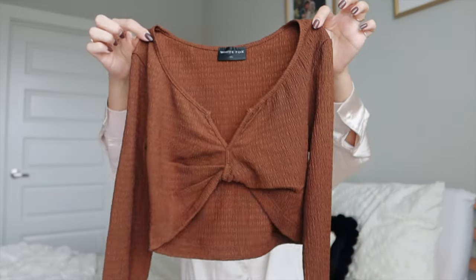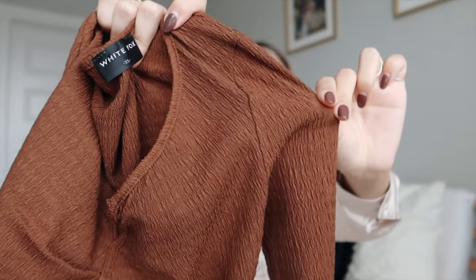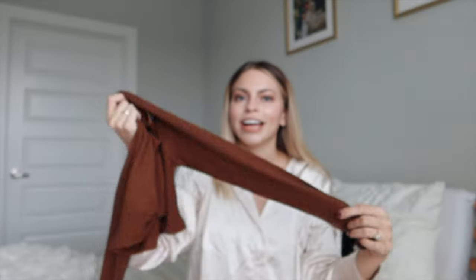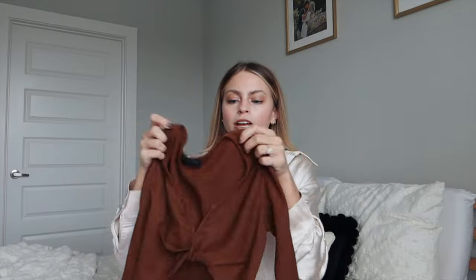This is a dressier shirt — the Wishful Thinking Long Sleeve Crop in chocolate. It has a little texture to it that spices things up a bit. I got this one in a size extra small.